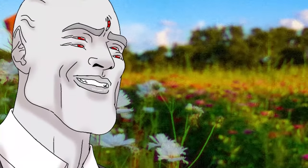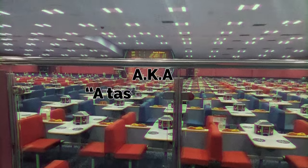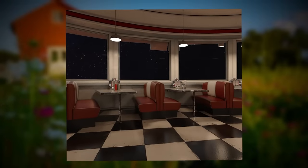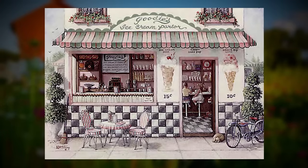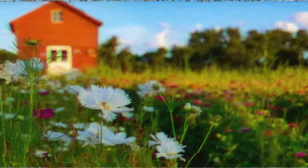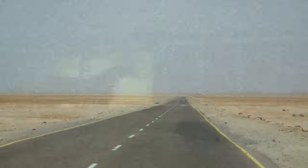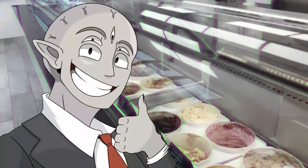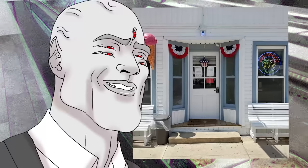Hello! In today's video, I'm going to be talking about Backrooms Level 89, aka A Taste of Home. This is a very uncanny, very weird ice cream parlor with some very interesting effects and even more interesting lore. And it is the last level in the 80s range, which is pretty cool. So thank you for clicking on it, and without any more talking, let's get into the video, shall we?